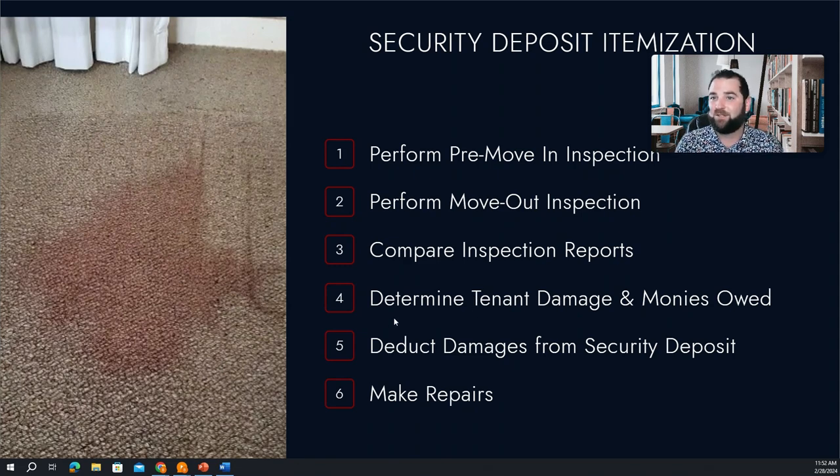So if the tenant does have any issues with that — they say we didn't cause that stain, which sometimes tenants will do — we're going to have exact photographic evidence of here's what it looked like before and here's what it looks like now. And so here's your bill, and here's what we'll do to get this remedy.